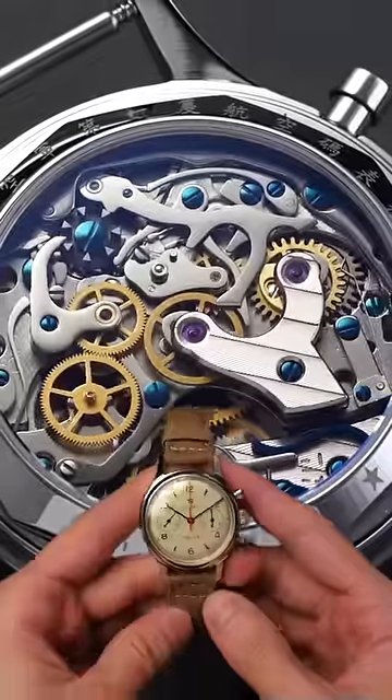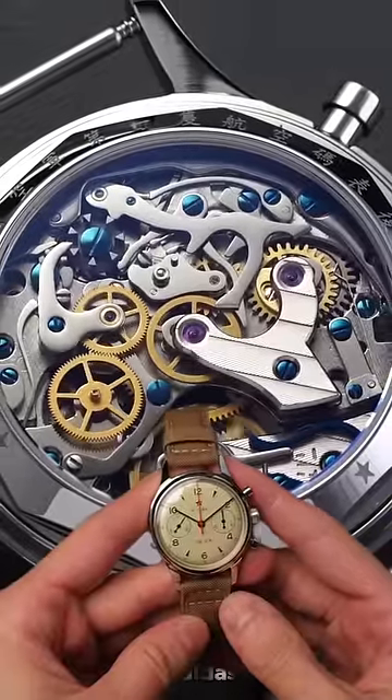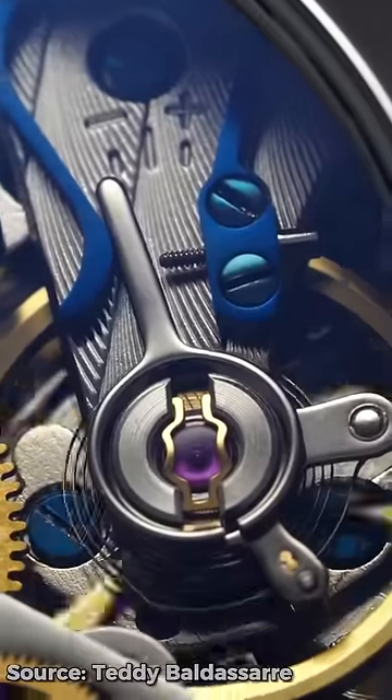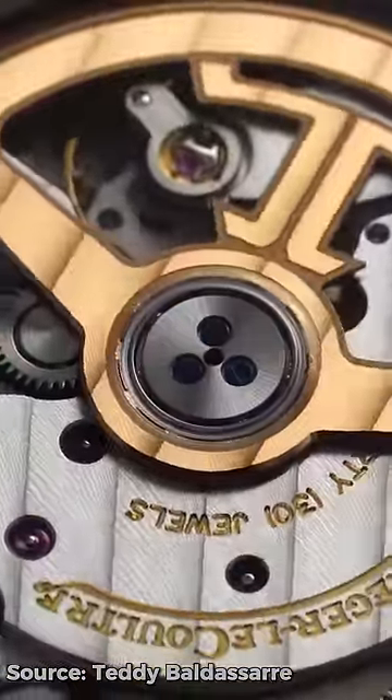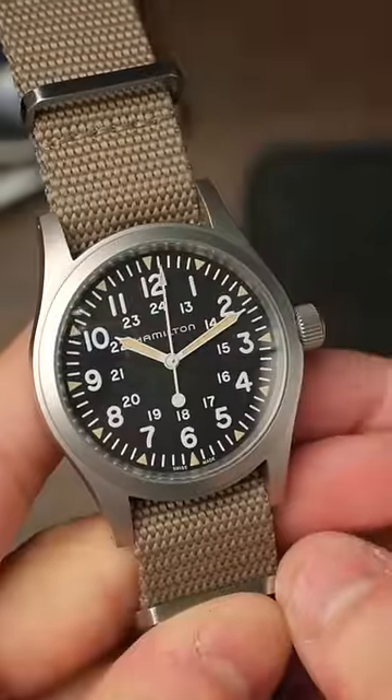Mechanical movements, on the other hand, use energy from a wound-up spring to power the watch. The watch doesn't use any electronics or batteries to power it. Instead, just a series of cogs, springs, and gears to deliver power throughout the watch.